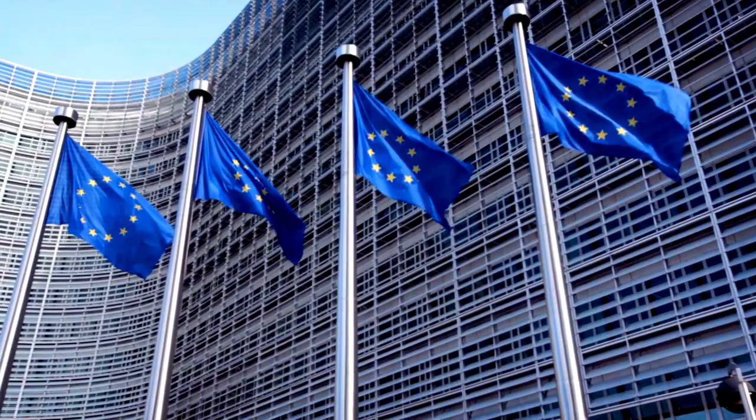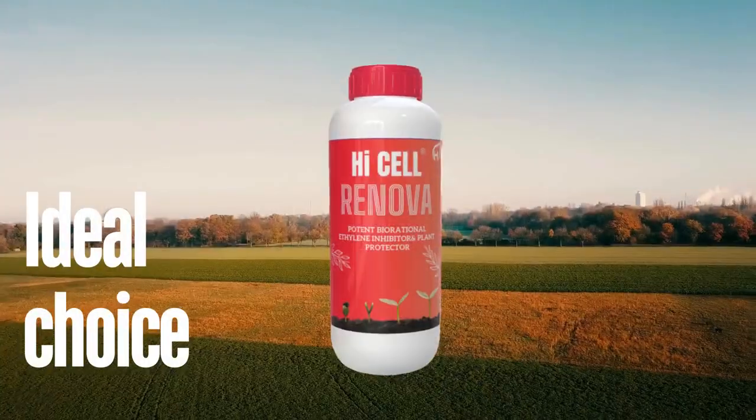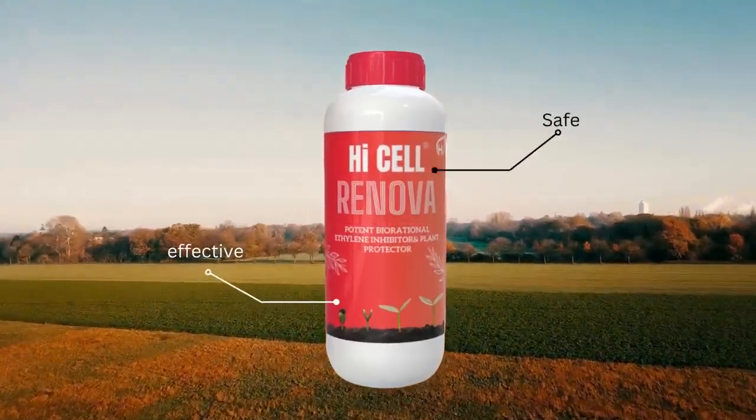In regions like the European Union, where AVG is not permitted on horticulture crops, High Cell Renova is the ideal choice. It's a safe and effective replacement.